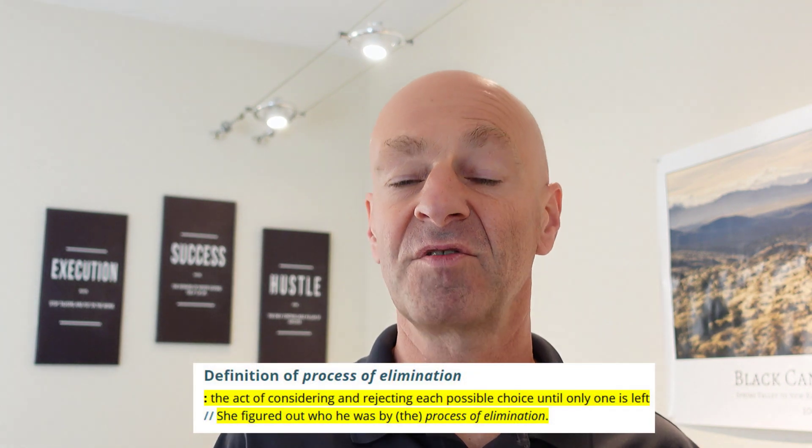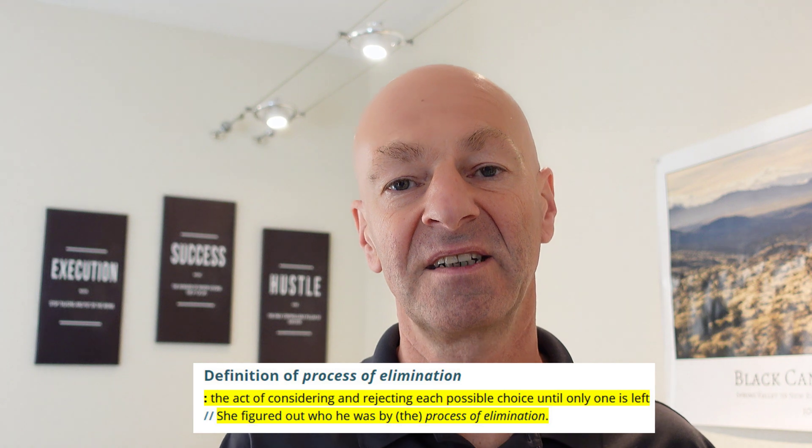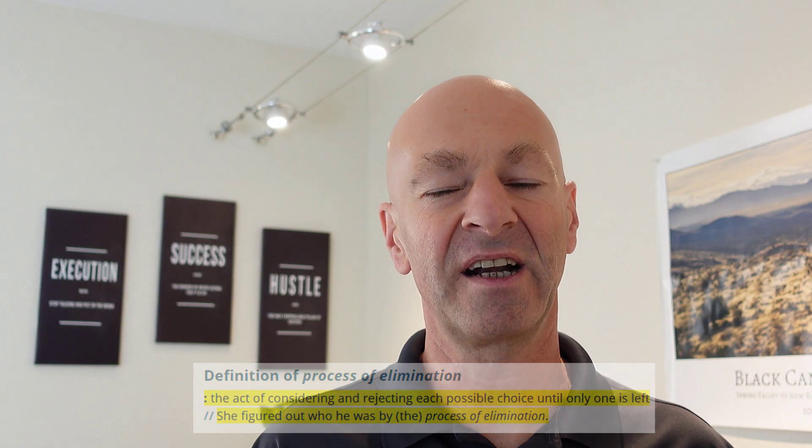When you get to multiple choice questions, look at all the proposed responses first. Sometimes they give you a hint and you can eliminate one response after another. Even if you don't know the correct answer, just by eliminating the others you may have a much better chance of selecting correctly. Don't rush through and don't freak out if you don't know something. Look at each answer and try to understand if it applies. Maybe you can eliminate several, leaving just one or two to choose from — that definitely increases your chances.